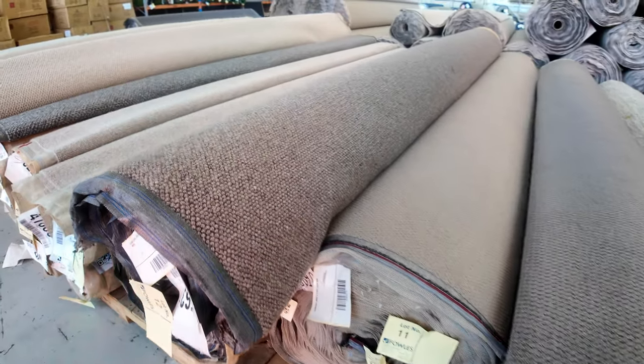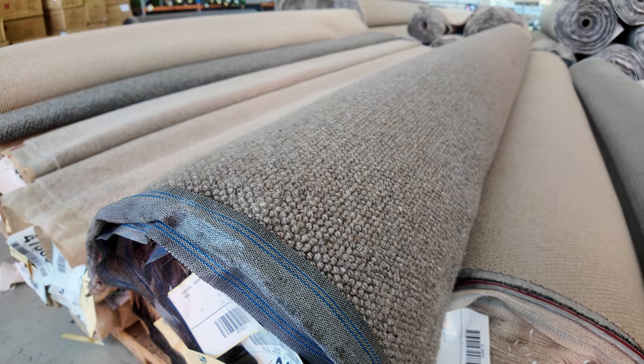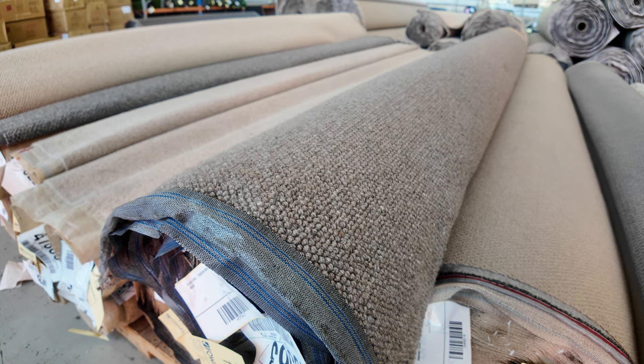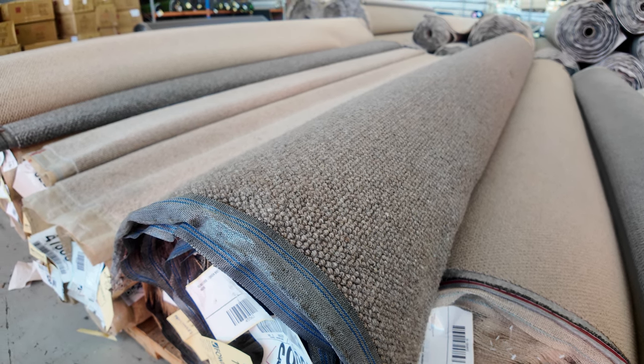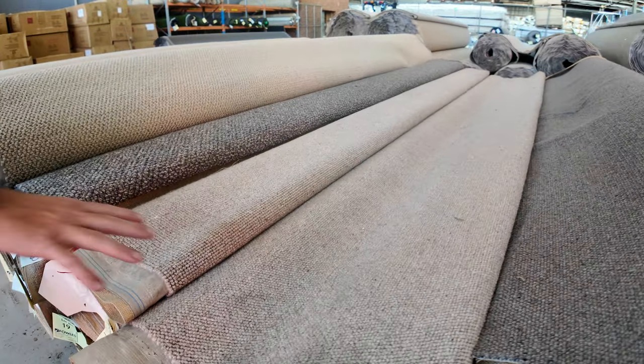We've got some really nice wools here. Lot number 12 and 13 are the same. That carpet would normally retail around about $180 a metre. We'll start off at $30 but I expect it'll sell around $40 or $50 a metre — so you're saving yourself $140 a metre plus.